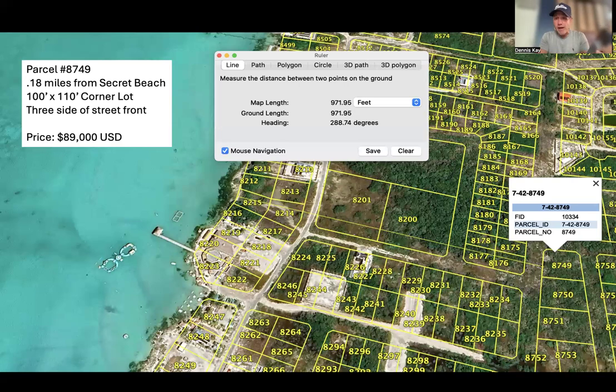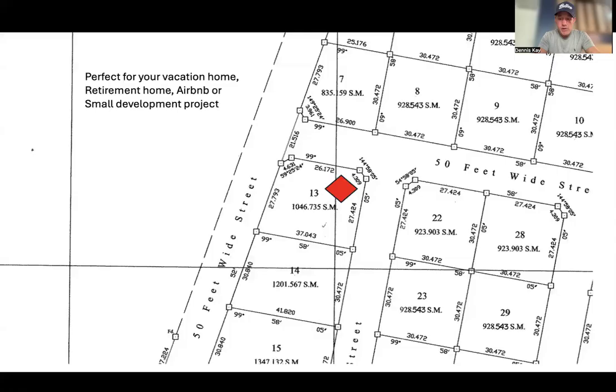So if you could find one, that's one lot — but this is a double lot for $89,000, which makes it a really good deal. The original plot map shows it as lot number 13 with 1,046 square meters, and you have road access on all three sides — 50 feet wide rather than a standard 40-foot-wide road. Excellent layout.